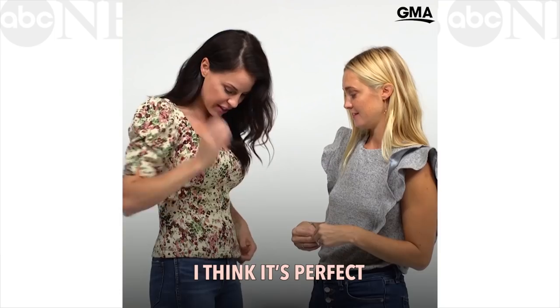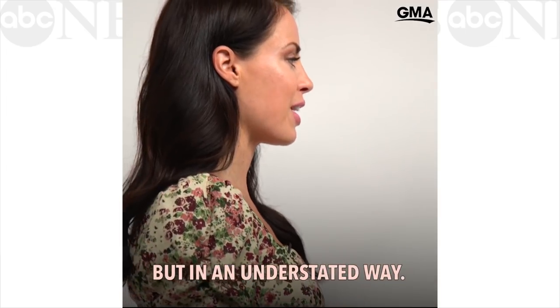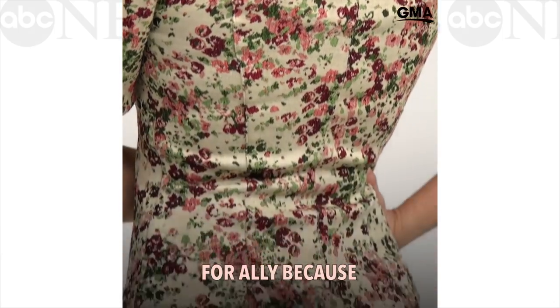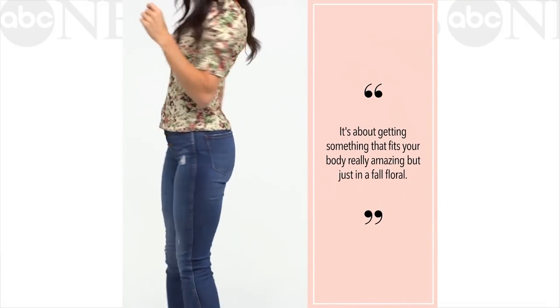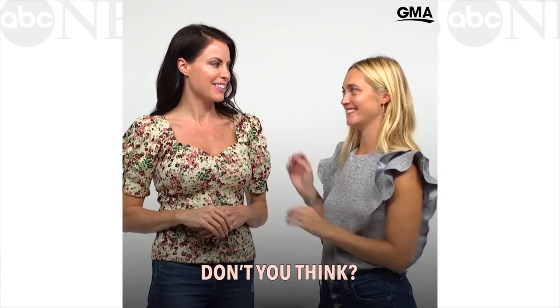I love it, I think it's perfect. It is so feminine and sexy but in an understated way. I feel like this is exactly my style. I picked this shirt for Allie because it's about getting something that fits your body really amazingly, but just in a fall floral. It's a head turner, don't you think?